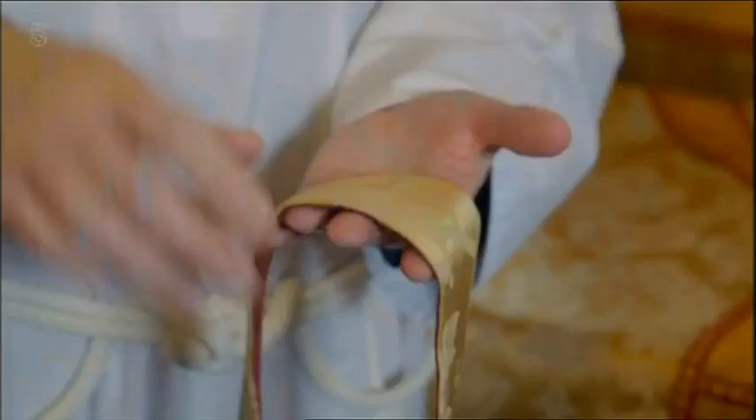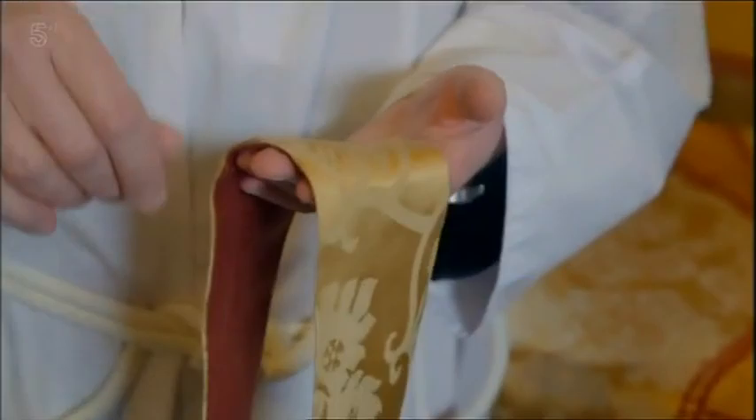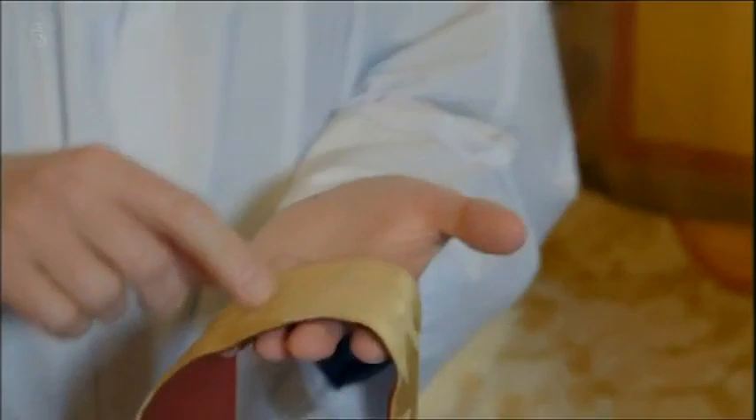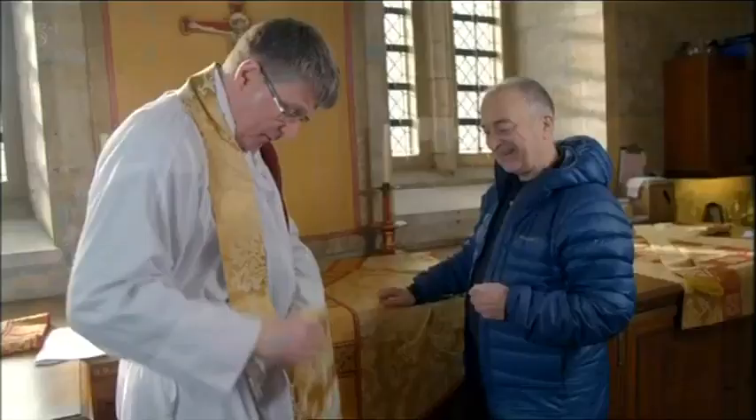Like every theatrical performance, costume is all important. When preparing for special services like Remembrance Sunday to honour those lost in war, the canons wear robes known as vestments. This is the stole — there's a tradition that stoles are made with the mark of the cross. So you kiss the cross when you put the stole on — it's hardwired, really. The stole goes on here and is fixed into place, and then over this goes the chasuble, which is really a sort of poncho-shaped garment.